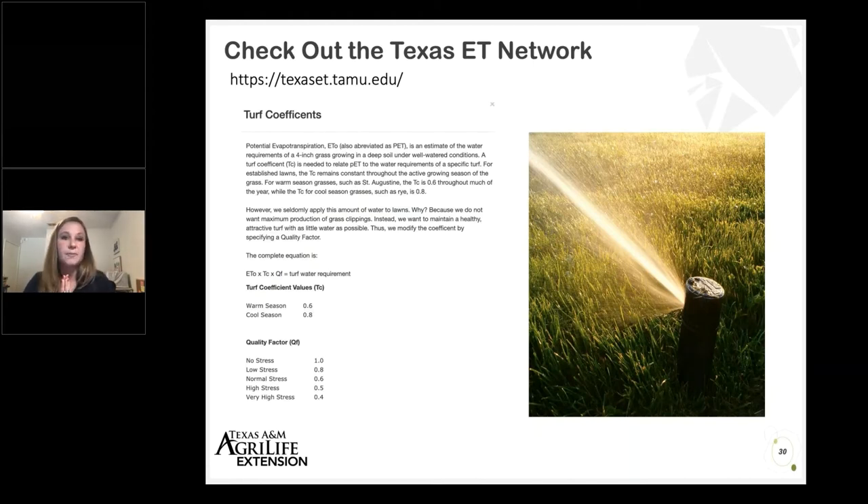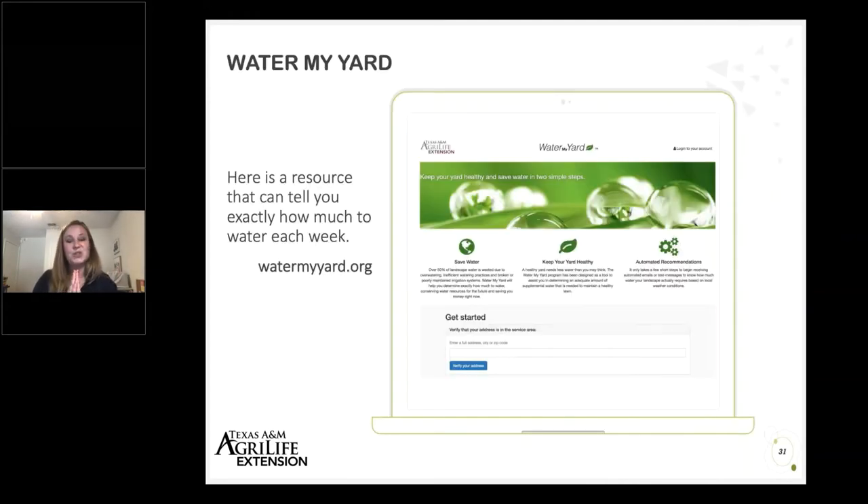You can click on 'information for turf coefficients' on the Texas ET website to find all of this. Fortunately, here in the metroplex many of us also have access to 'Water My Yard,' which does all this work for you. You can sign up at the Water My Yard website to receive weekly notifications by email or text telling you exactly how much water you should be putting out based on evapotranspiration. Get online, check that out, subscribe to it — it's the most straightforward way to really adopt ET-based irrigation into your practices.